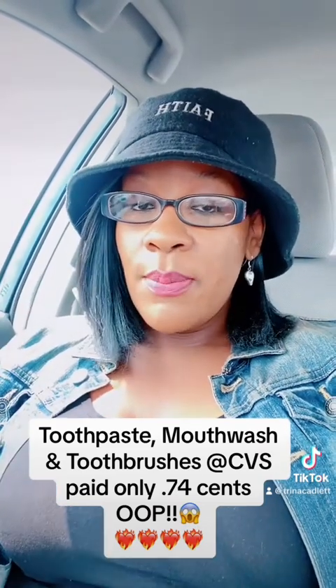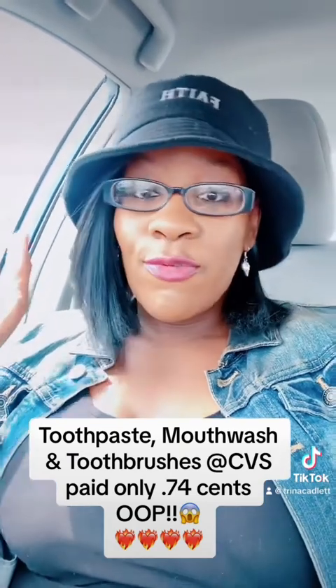Hey guys, I'm back to share with you the deal that I did this week at CVS. It's on mouthwash and toothpaste products. This week at CVS, they have the Colgate Max Fresh for $4.99, and when you purchase two, you'll get $5 in Extra Care Bucks back. I'm going to take you in store to share exactly what I picked up and how I only paid $0.74 out of pocket while receiving $10 in Extra Care Bucks back.